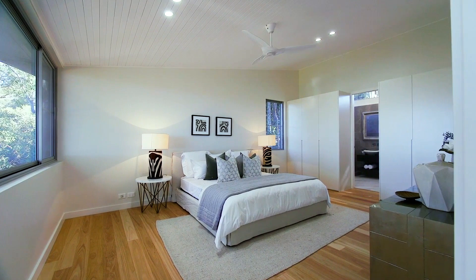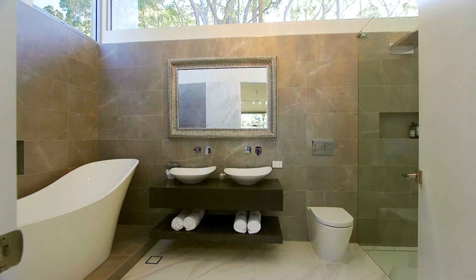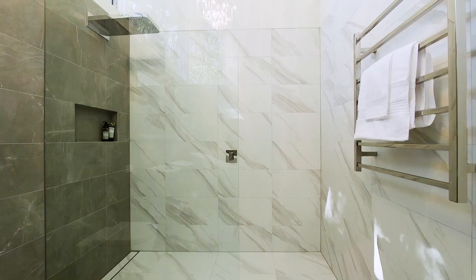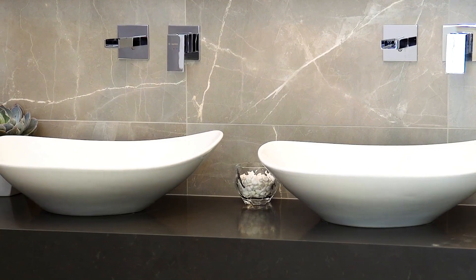The master suite is located for premium privacy and showcases a stylish ensuite with a luxurious freestanding bath, large walk-in shower and double vanity.